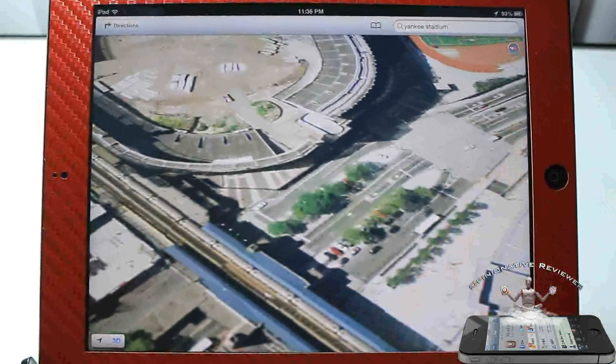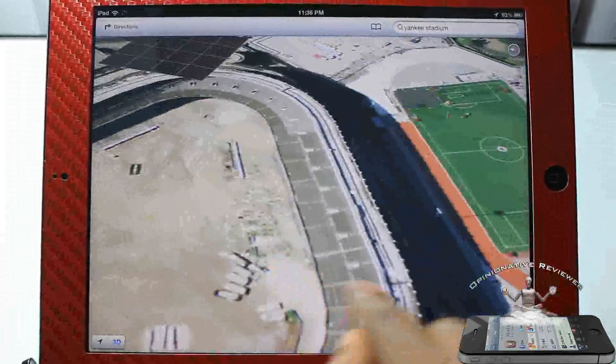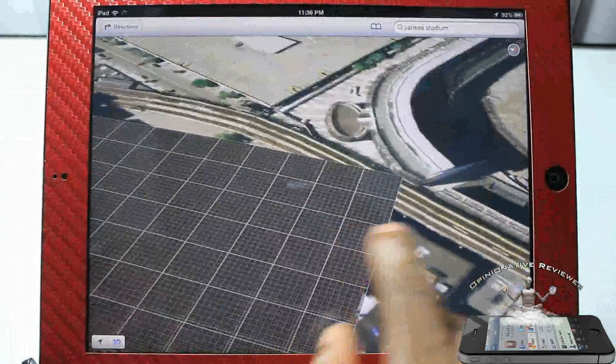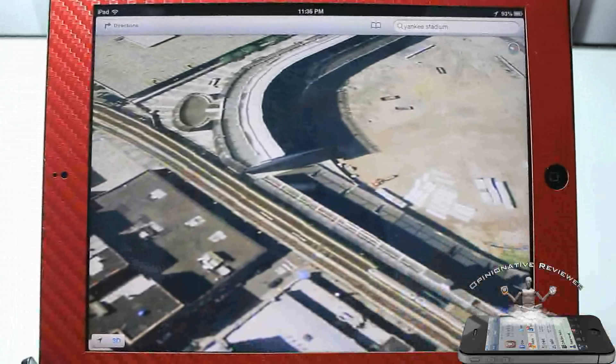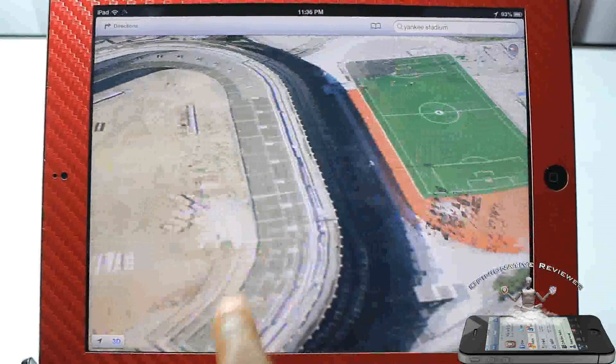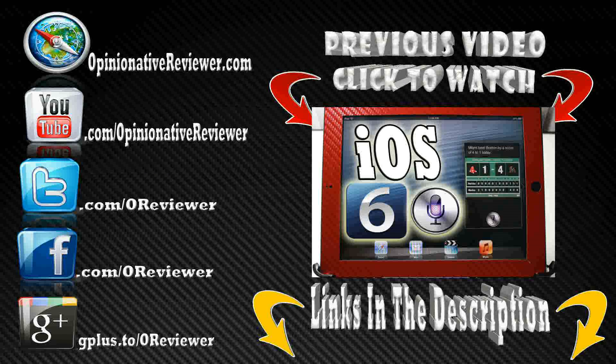That's basically what you get: turn-by-turn navigation and the map app itself got a major facelift, given that they don't use Google anymore and they're doing their own thing with TomTom or whatever. Definitely check out my two previous videos — links in the description. Please rate, comment, subscribe, hit the thumbs up, follow me on Twitter where I answer questions faster, and check out my previous videos if you haven't already.